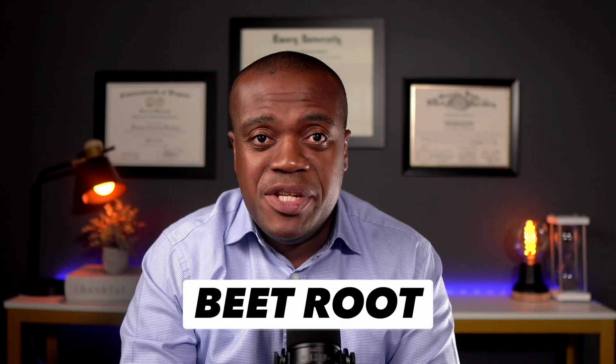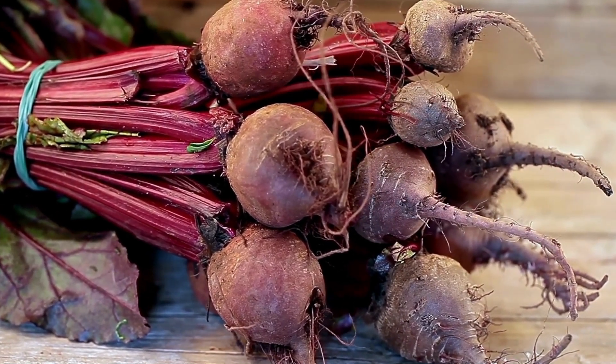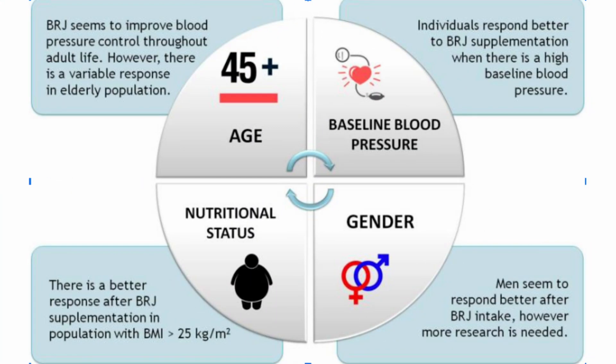Next on my list is beetroot. Beetroot is another supplement that works similarly to L-arginine in the sense that it relies on the vasodilatory properties of nitric oxide. Beets are very rich in nitrates, which are converted to nitric oxide once consumed and help relax and dilate the blood vessels. Looking at one study, the data showed that beetroot juice seems to improve blood pressure control throughout adult life — in other words, most adults will benefit from beetroot juice supplementation.